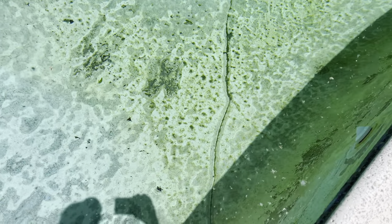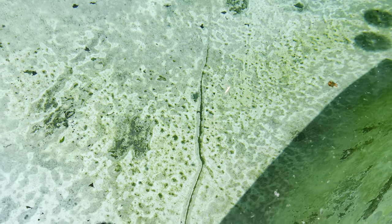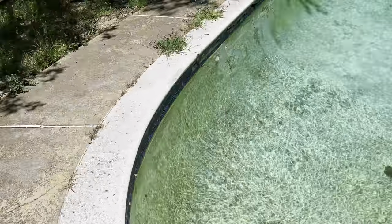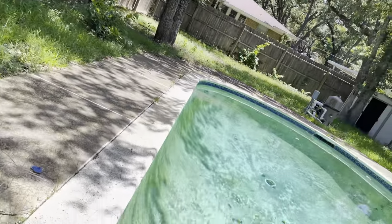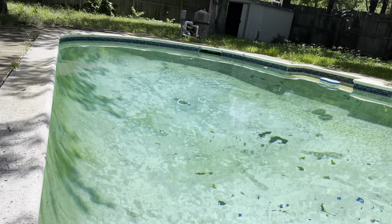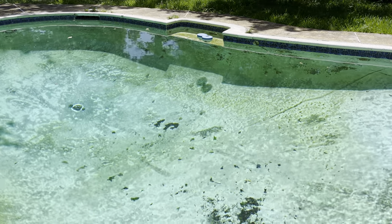Check this out — see that line right there with algae all the way down? That means there's a huge crack in the pool. I don't know what happened here but it cracked all the way around. There's been some major shifting right here. On the edge of the pool there's lots of damage and a huge crack. This pool would have to be completely redone — it would be thousands just to repair it.